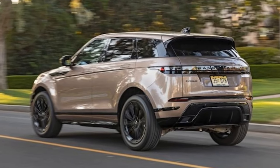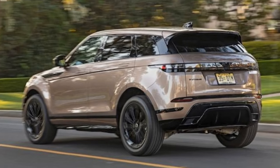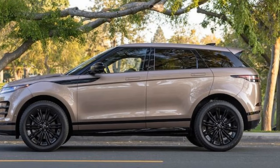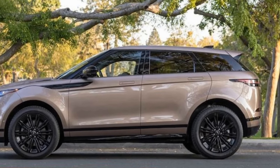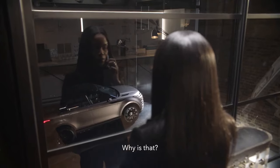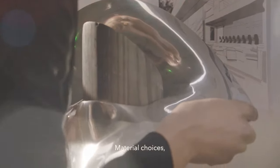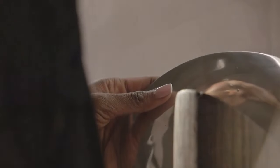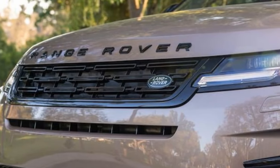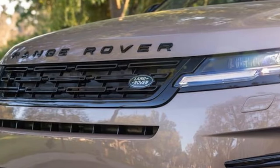Faster, but not necessarily smoother. In our tests, we noticed a bump in acceleration from the Evoque's standard 2.0L Turbo 4 powertrain and AWD. While the output remains the same, the 2024 model shaves 1.5 seconds off its 0-60 mph time, clocking in at 7.5 seconds. It's also a second quicker in the quarter-mile sprint, with a 5.2 mph increase over the 2020 Evoque.